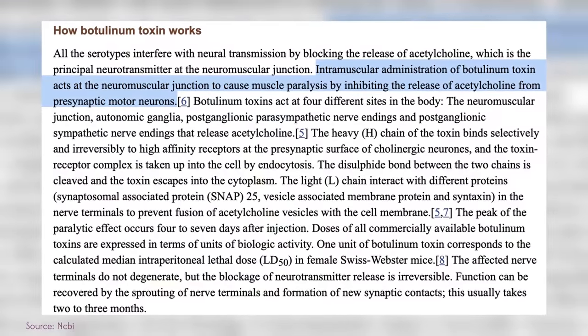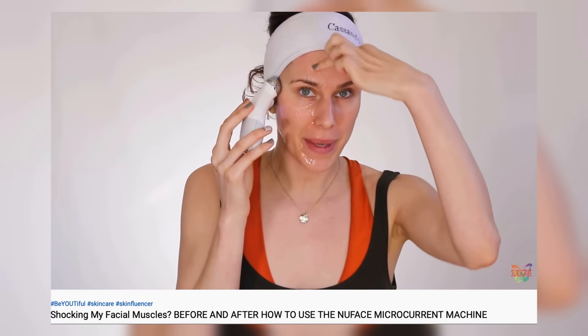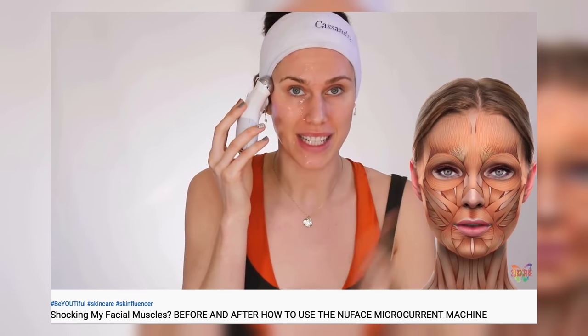What happened is she got botched by Botox — Botox paralyzes muscles, and if injected improperly it can cause drooping to the face. You should not be using a NuFace over Botox because neuromodulators work by preventing muscles from contracting, while the NuFace's purpose is to have muscles contract to tighten and lift. But in her case, it was helping her regain muscle stimulation in that area to help reduce the droop a little bit quicker.